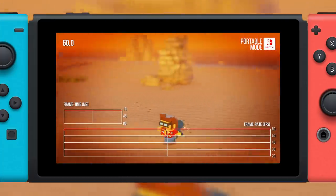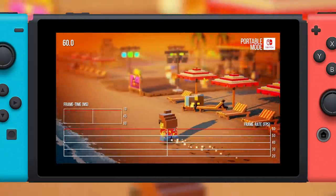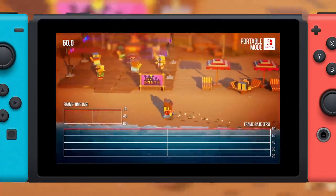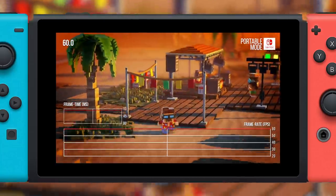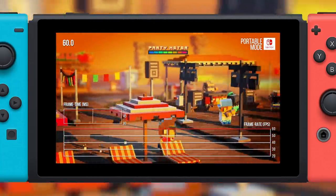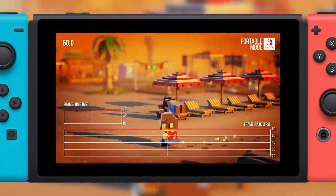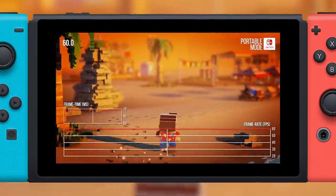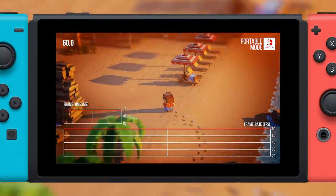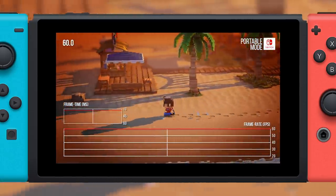This holds true for portable mode as well, where the frame rate maintains its target throughout the experience just as we see in docked mode. For a Digital Foundry video this just means there isn't usually a lot to say during the performance analysis section, but the team deserves special kudos for delivering a game with such stable performance, since performance this stable is really quite rare. Well done, Shinen.